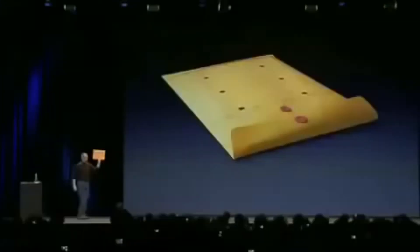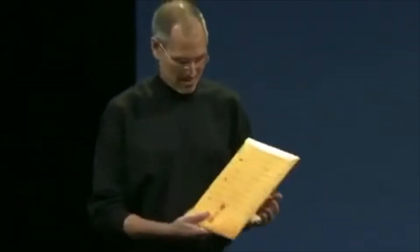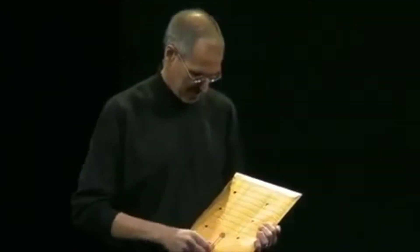He also mentioned the debut of the first MacBook Air, when Steve Jobs took it out of an envelope and showed the thinnest MacBook — the thinnest computer even — ever to the world.